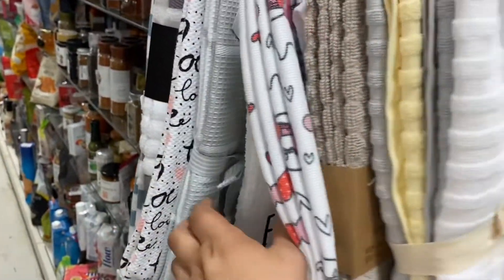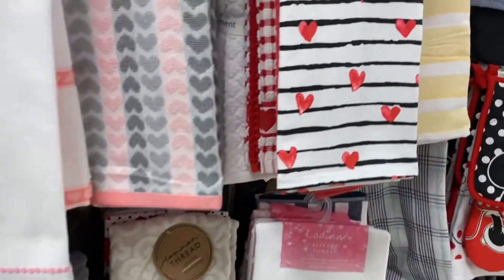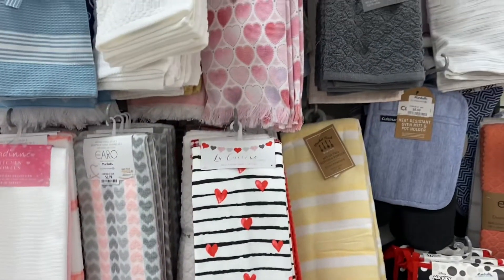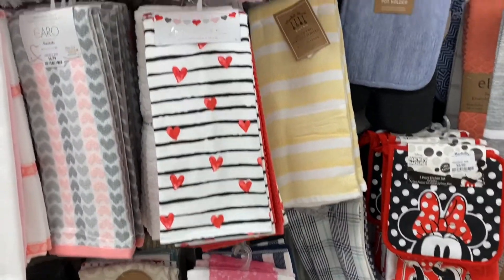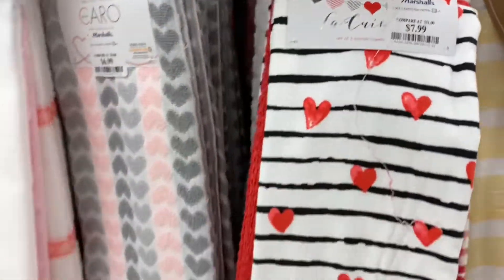They also had the cutest dish rags — dish towels and dish racks. Comment down below: do you guys actually use your dish racks and dish towels, or do you just use them for decor?